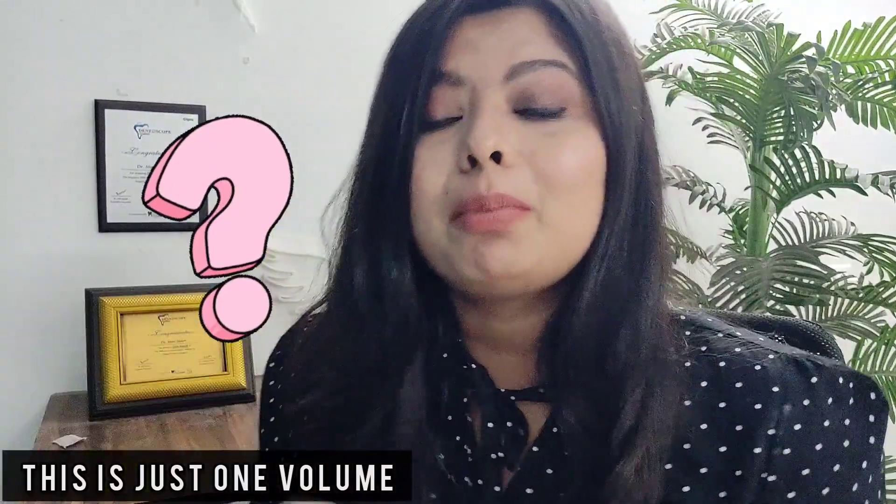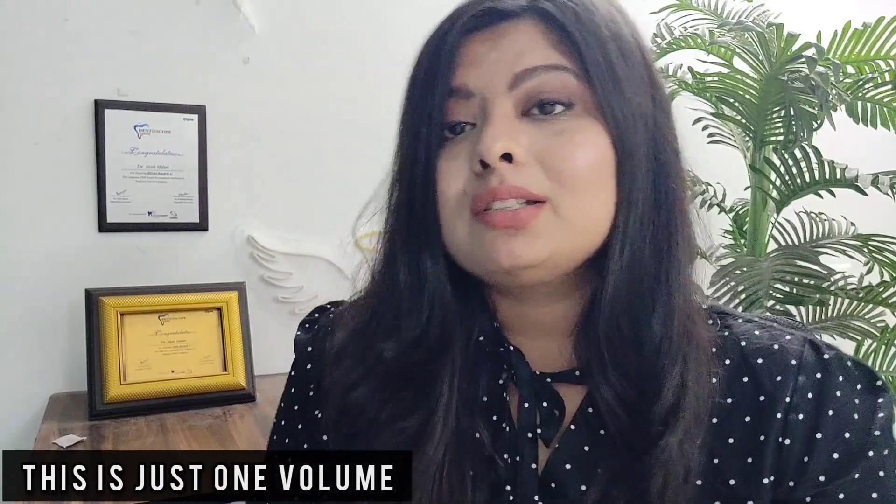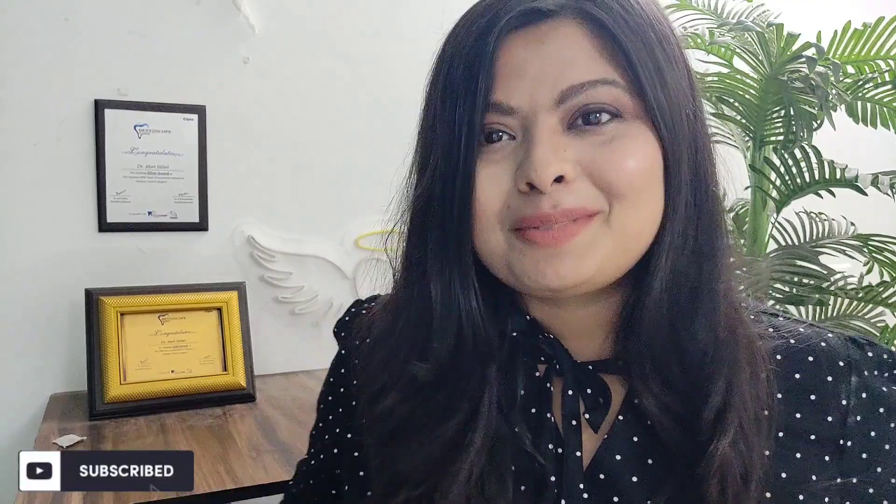Is this all you need to read throughout the year — the three volumes of Dental Pulse — or should you read more as well? In this video I'm going to do a complete review of Dental Pulse: from my perspective, my experience, what I feel and think about this book. Stay tuned till the end, don't forget to share it with your friends, give a thumbs up if you learn something, and do subscribe to my channel if you haven't yet.